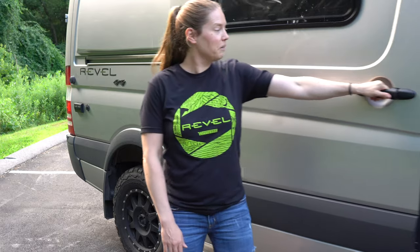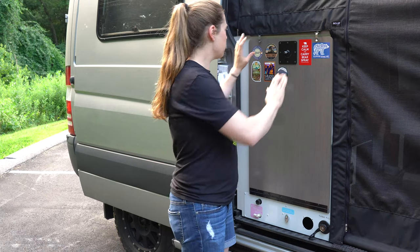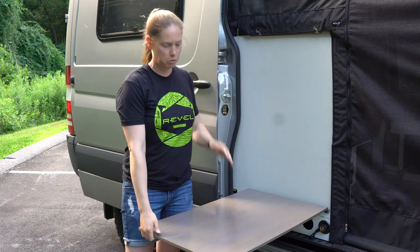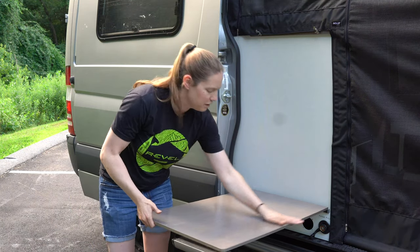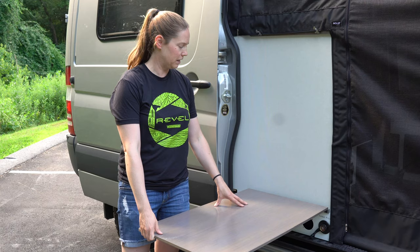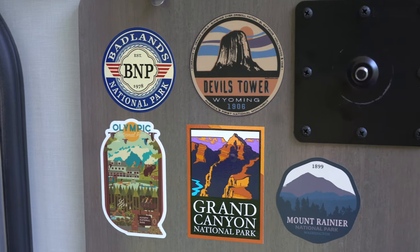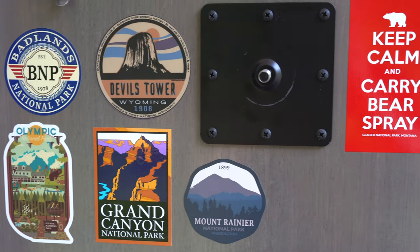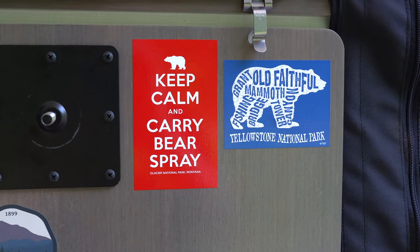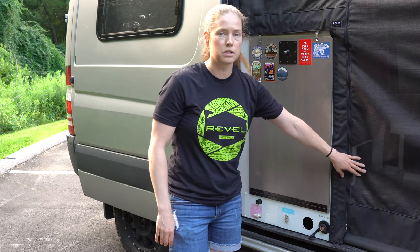Now let's open the sliding door. There are some really cool features in the sliding door panel. There's a table that can fold down — I've got the leg stored inside — great for eating outside or having a little picnic. On this side I've got all of my stickers representing every place Hedwig and I have been that I've photographed — that's the qualification. I also fill my water tank at the bottom here, and there's a gravity fill just inside.